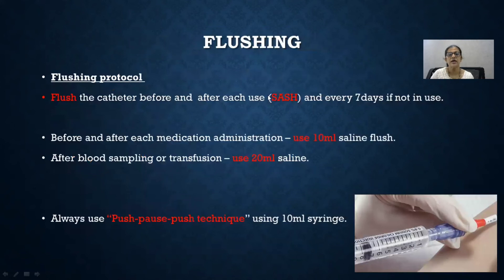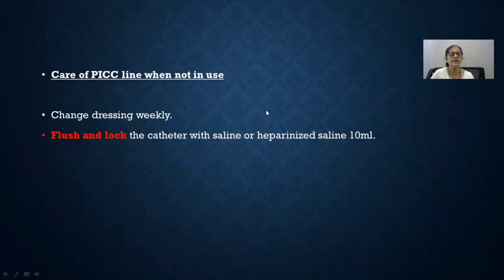About flushing: always aspirate first, then flush with saline. Before and after each use, flush with saline, administer the drug, flush again with saline, and then lock with heparinized saline. Always use only 10 ml syringes. If using the line for blood sampling or blood transfusion, use 20 ml saline for flushing. Always use a push-pause-push technique to create turbulence so the inside of the catheter is cleaned more effectively. For PICC lines not in use, change dressing every week, and flush and lock the catheter with positive pressure using either saline or heparinized saline.